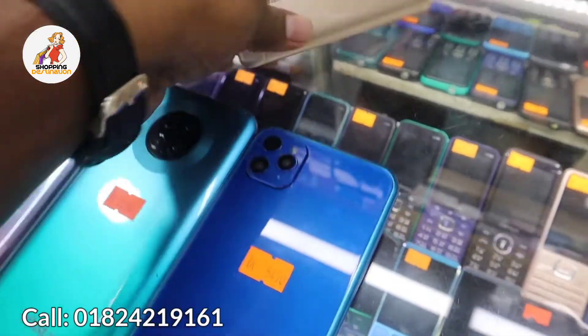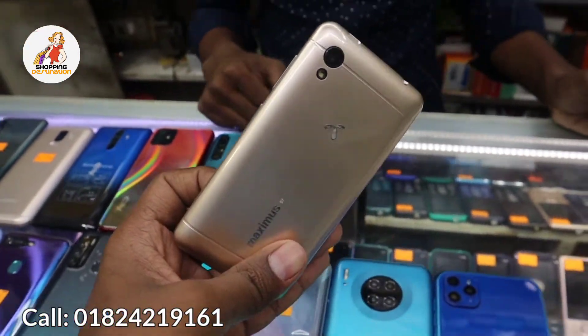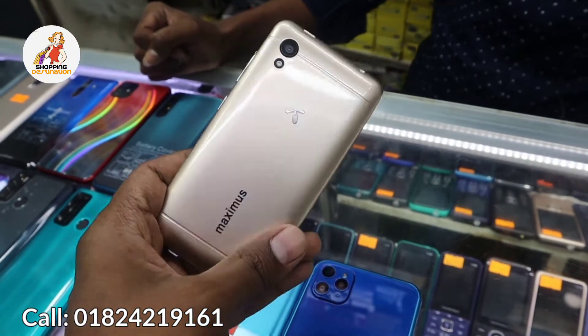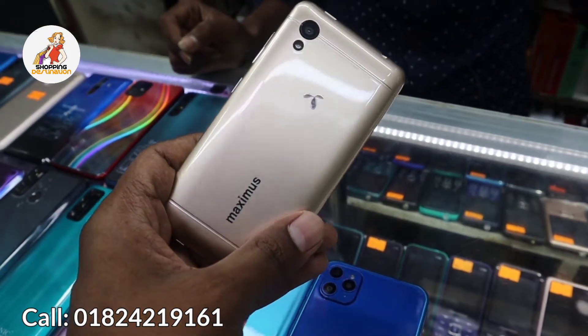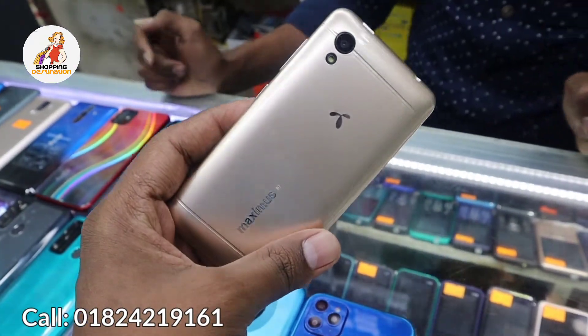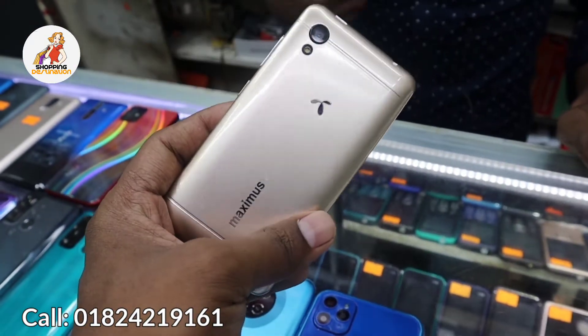The first phone we are showing is Maximus D7. It has 1GB RAM. It has even more than 1GB storage. The price is 999 taka. It also has a 4G phone — yes, it has 4G.